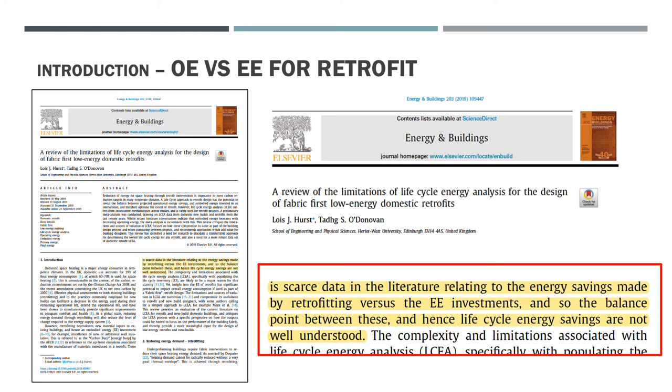At the time of publication of that paper, only seven studies were referenced that investigate operational versus embodied energy performance of retrofit case studies. Given the limited amount of studies available to make broader conclusions, this study will contribute to the pool of information by adding a further study to that.